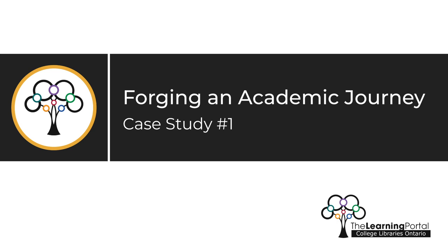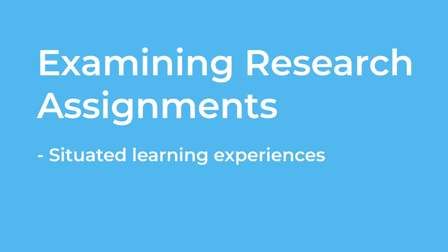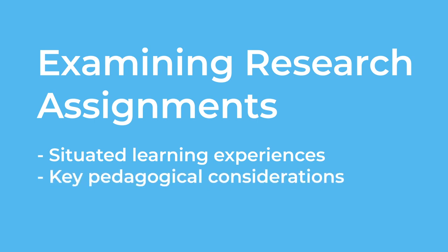Forging an Academic Journey — Case Study Number One. In this video series, we will discuss examining research assignments as situated learning experiences and start to develop a list of key pedagogical considerations when teaching about research skills.